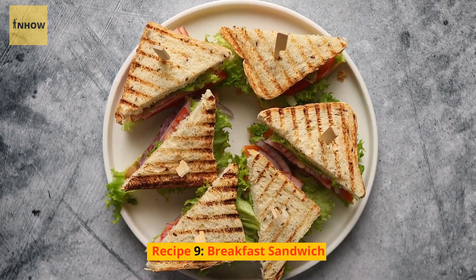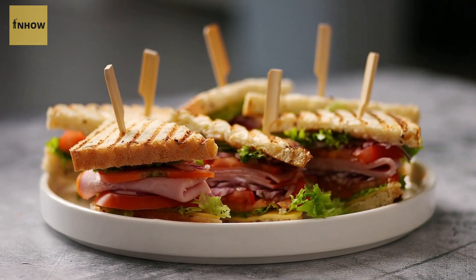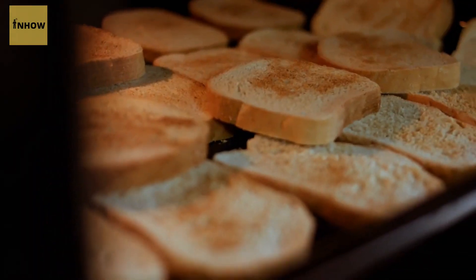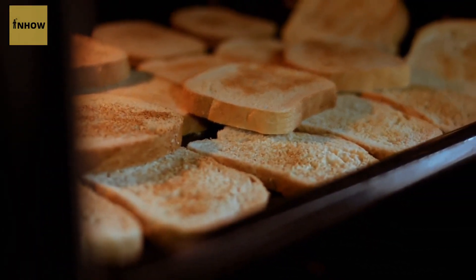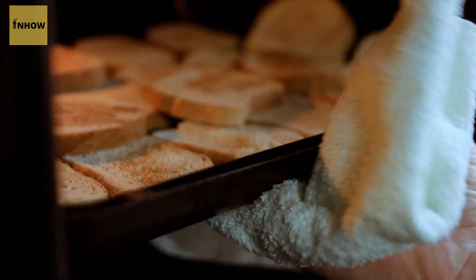Recipe 9: Breakfast Sandwich. A breakfast sandwich is a classic and satisfying way to start your day. Simply toast a slice of whole-grain bread and top it with a fried egg, some cheese, and your favorite toppings such as avocado or tomato.